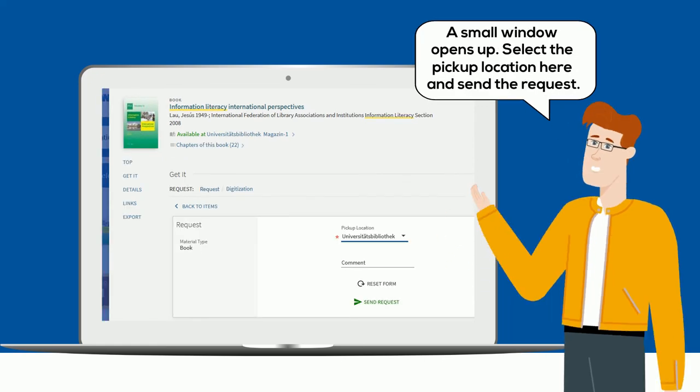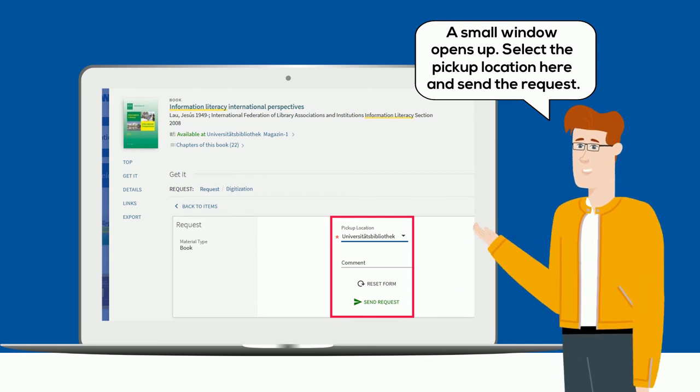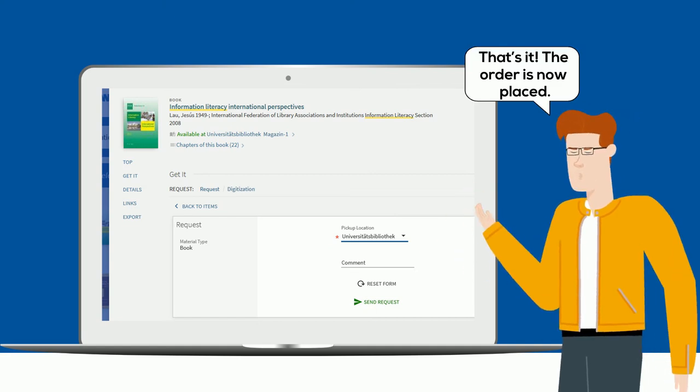A small window opens up. Select the pickup location here and send the request. That's it — the order is now placed.